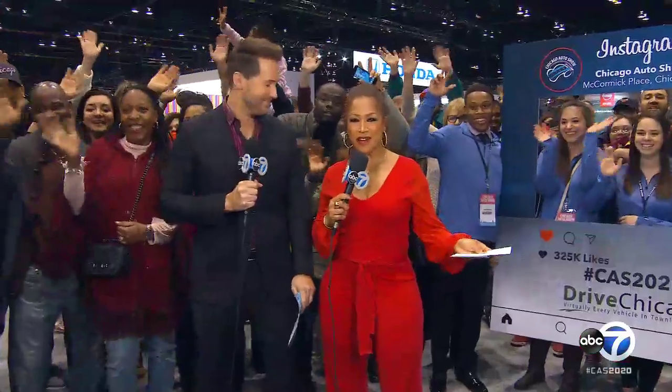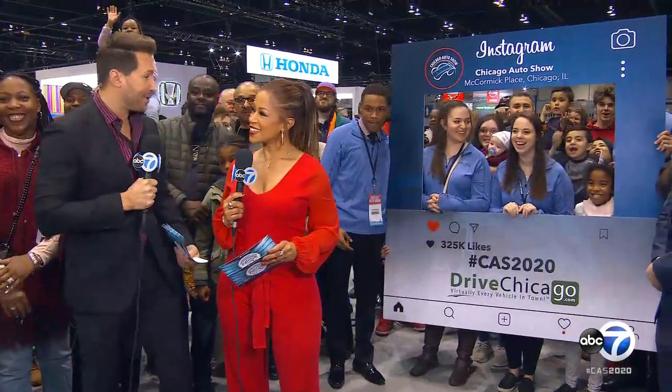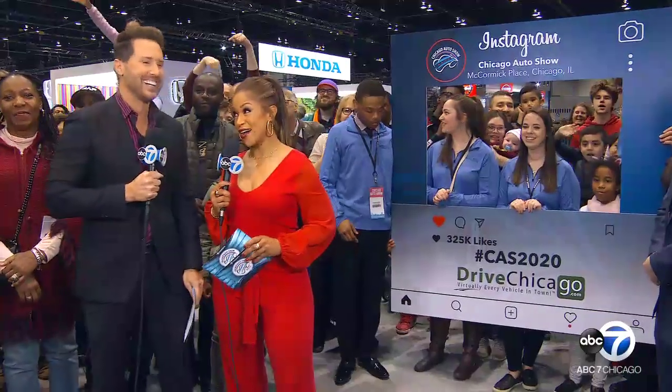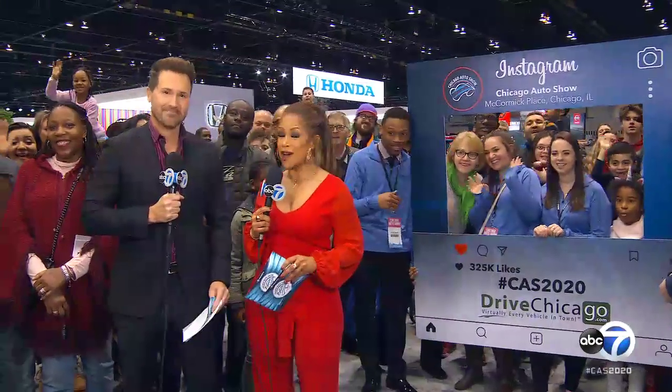ABC7 has its own booth here. This is really a highlight for our city — and it's for us, too, because we get to check out the latest and greatest vehicles. The beauty of the Chicago Auto Show is there are so many other fun attractions that bring people out each and every year. We did get a chance to crisscross the auto show floor and pick out a little bit of our favorites.